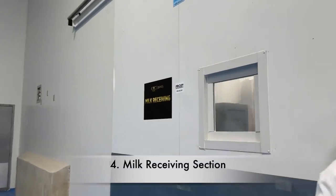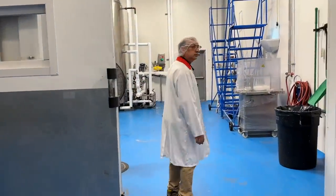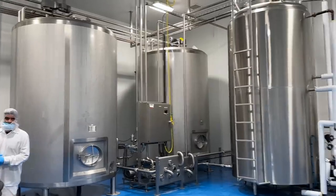So we are going to go to the milk receiving section. This is a big gate that Kumar Ji is opening, and then we will go inside. We will see the milk that comes in here and how the big tankers are processed. Kumar Ji will now tell us the details of what is being processed here.